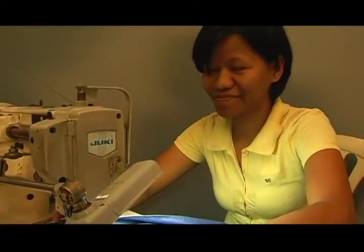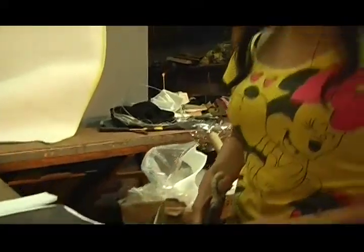Hi! I'm Emilia Camacho, aplakador. Hi! I'm Teresa Carlos.